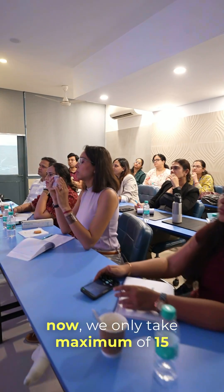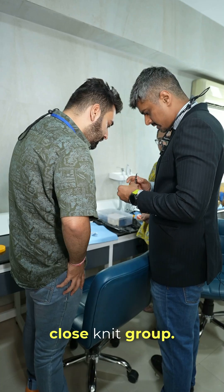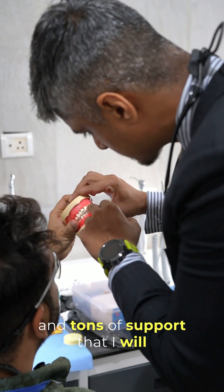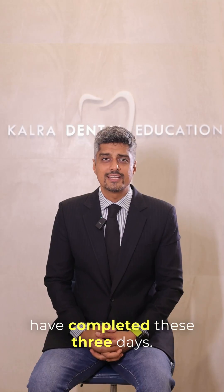We only take a maximum of 15 participants, so there is maximum interaction with a close-knit group, and of course there is tons of support that I will give you for your cases once you have completed these three days.